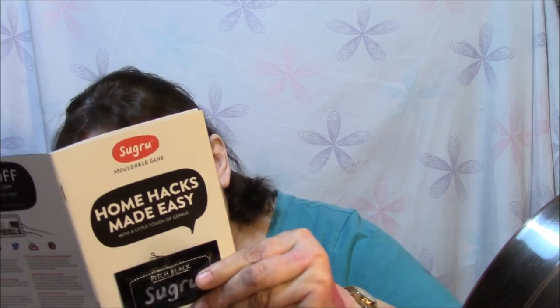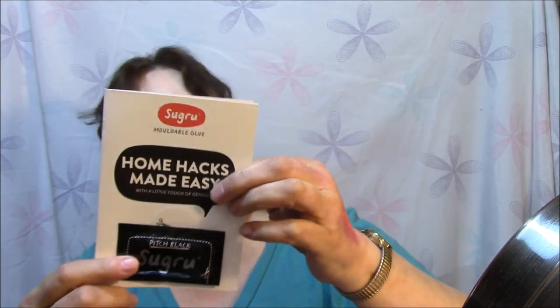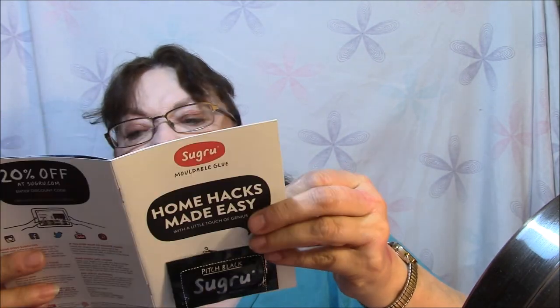Guess what — a Wine Voucher! There's a Truvia sample, which is okay, I'm not too keen on that kind of stuff. There's an Olay Regenerist sample, just a little sample there. And twenty percent off at Sugru — Home Hacks Made Easy with a Little Touch of Genius. It's a thing that you put on your wall to stick stuff to it. It says install bathroom fittings without using a drill. You never know when that'll come in handy.